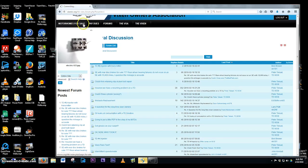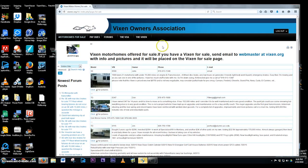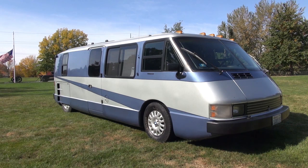You can also receive technical advice over the phone. If you're interested in this beautiful vehicle, get in touch with me. Thank you.